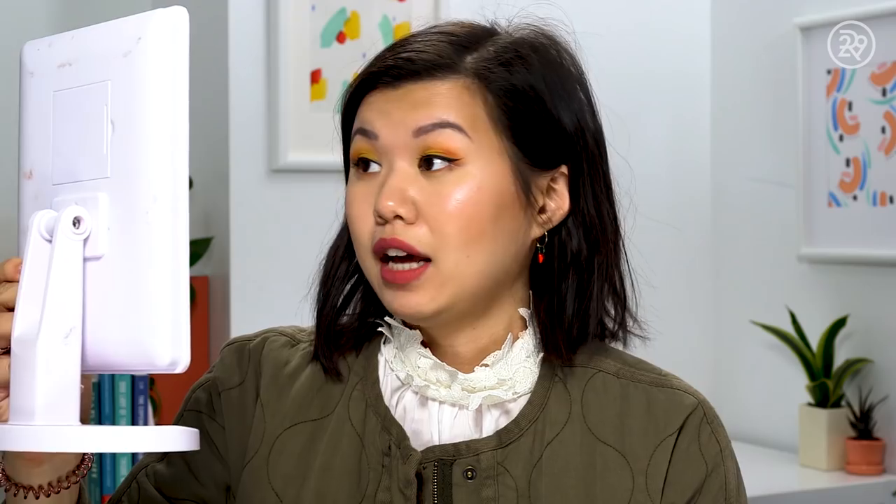Eye-wise, I'm getting a little more smudging on the left side — the drugstore side. I'm surprised the Pacifica mascara did hold a curl. Eyeshadow-wise, both look really good, with just a little creasing on the ColourPop side. The Kat Von D liner is staying really crisp; the Jordana side also looks really crisp but is starting to smudge a little on the inner corner of my eye.